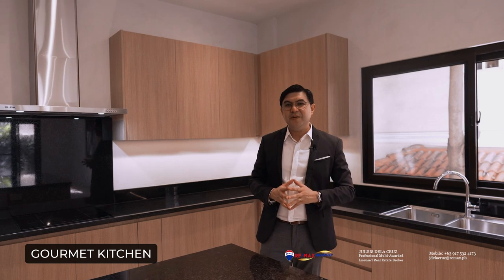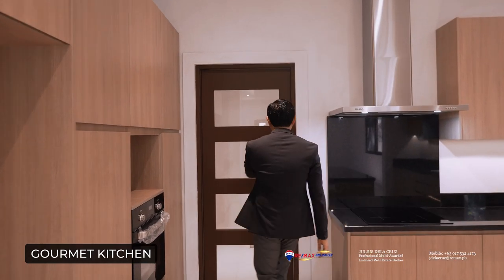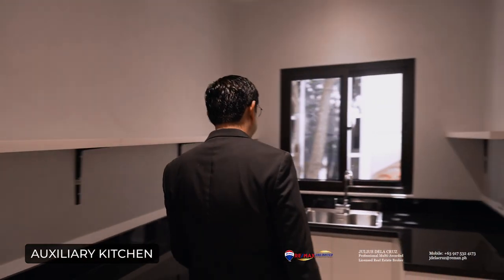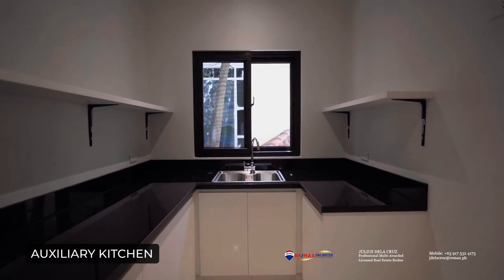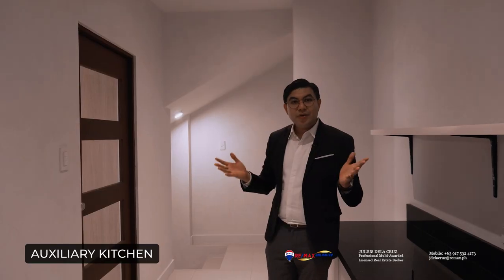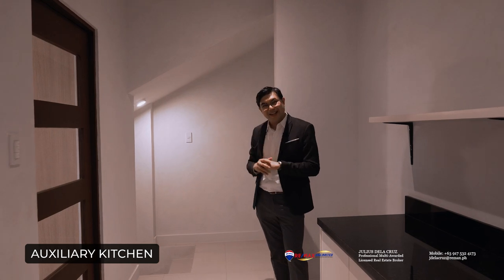After featuring this beautiful modern design gourmet kitchen, what good is a luxurious home without its second kitchen? The auxiliary kitchen is quite spacious as well — it features an amazing granite countertop, spacious cabinets, and a Franke sink. Of course the auxiliary kitchen will not be complete without its very own access coming from the garage, which you will find over here to the right side.